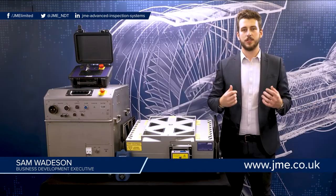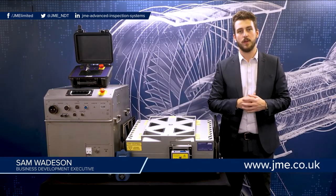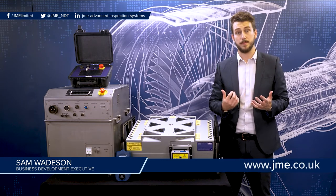Today I'm going to give you a brief overview of the high energy portable Betatron range. The JME portable Betatrons are a range of high energy X-ray generators which are easy to assemble and operate. They have no moving parts or cooling liquids, so the maintenance required is minimal.